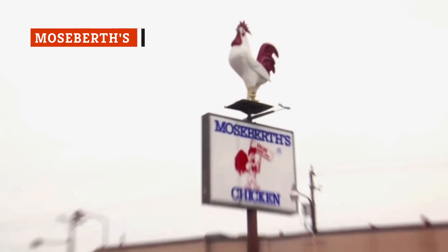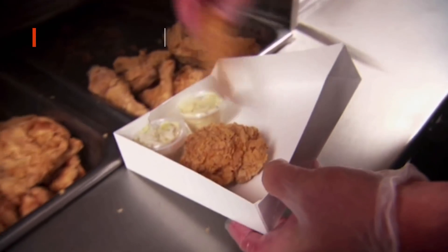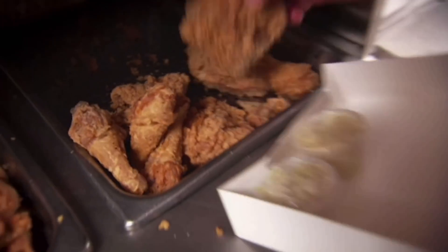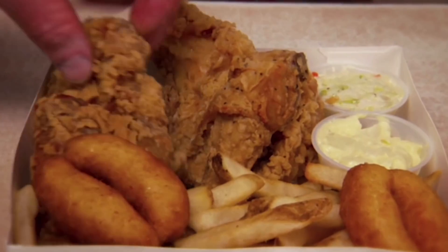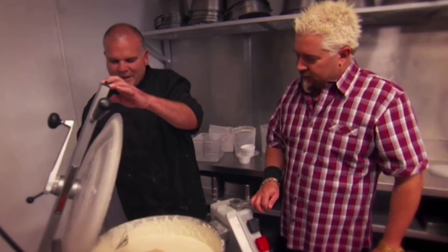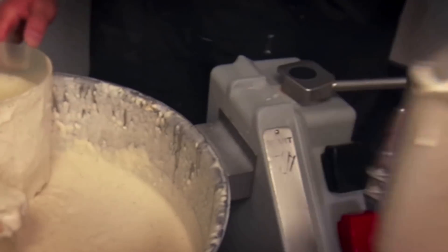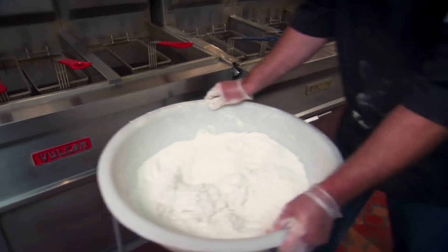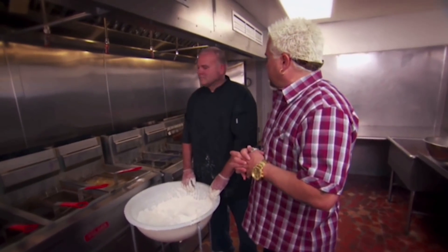Guy Fieri traveled to Portsmouth, Virginia to visit Moe's Births, a family-fun restaurant that had served their signature fried chicken recipe for over 70 years, serving some customers since they were children. In just one day, Moe's Births went through 600 to 700 pounds of chicken. Their batter has the consistency of pancake batter — the cook was careful not to make it too thick, as it could result in too hard a crust once fried. After being dunked in the batter, the chicken is coated in a dry flour mix and dropped into hot oil for 17 minutes at 350 degrees Fahrenheit, resulting in a delicious piece of fried chicken paired with coleslaw, potato salad, and hush puppies.